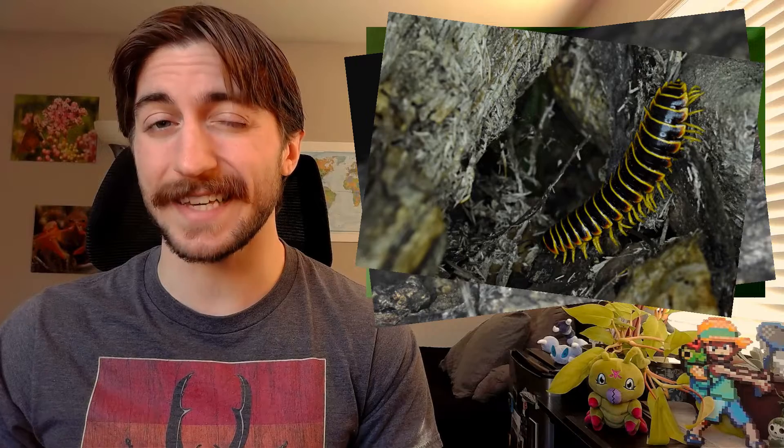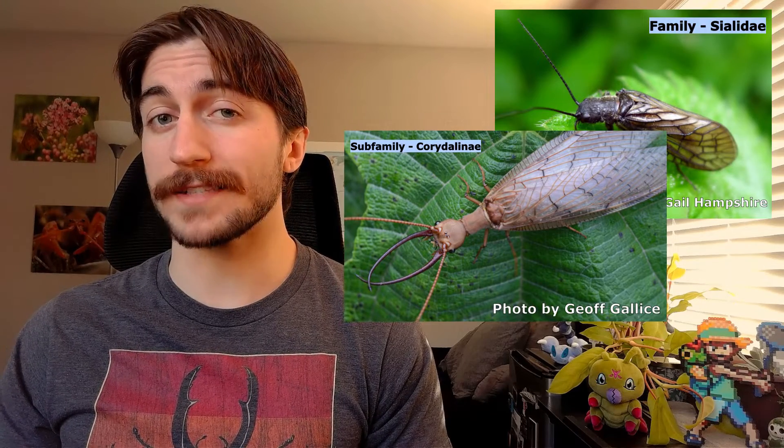Welcome to the Insect Spotlight Project, a channel dedicated to shining a light on insects, spiders, and any other creepy crawlies that get left out of the ecologic spotlight. Today we are talking about the order Megaloptera, containing the alderflies, the dobsonflies, and the fishflies.